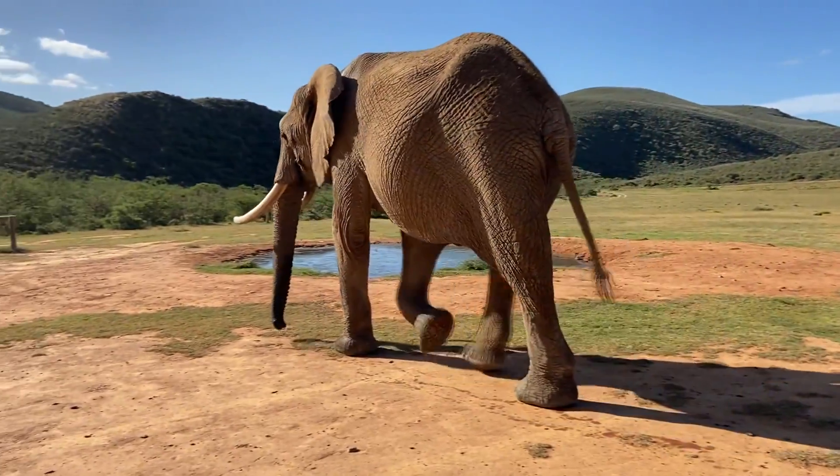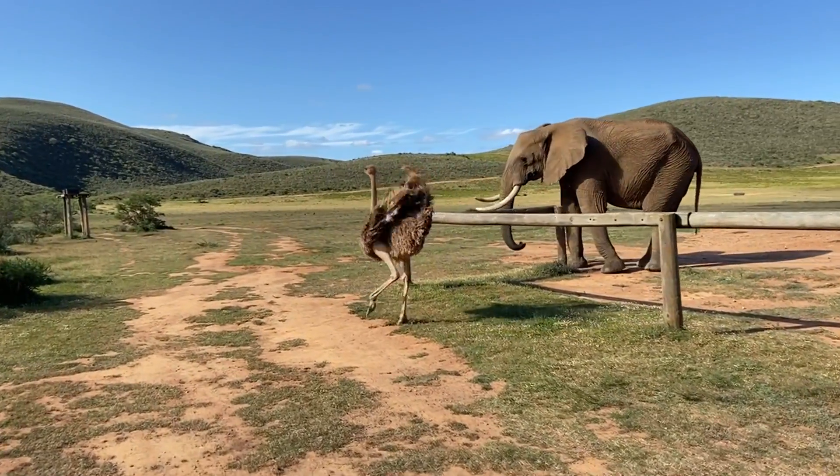And here amongst the elephants you'll find Francina, who's an ostrich that believes she's an elephant.